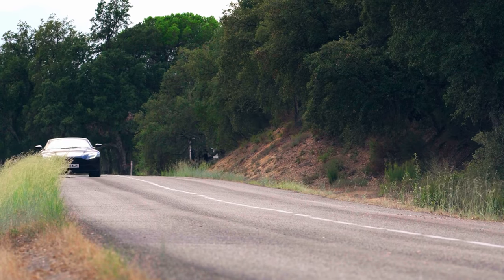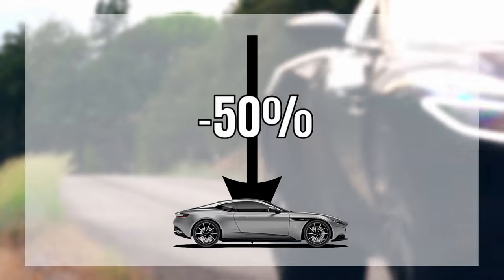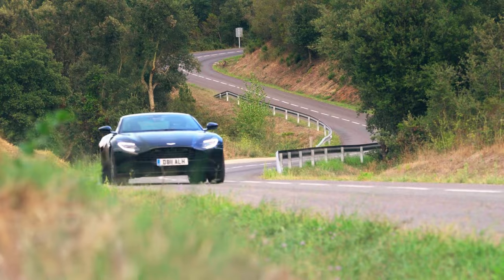Let's look at the DB11 market and see if the same is going on there. We saw a very large price drop of 50%, but could it be — just as in the 720S and AMG GTR markets — that the used cars actually went up in value and followed the market trend? Let's have a look.